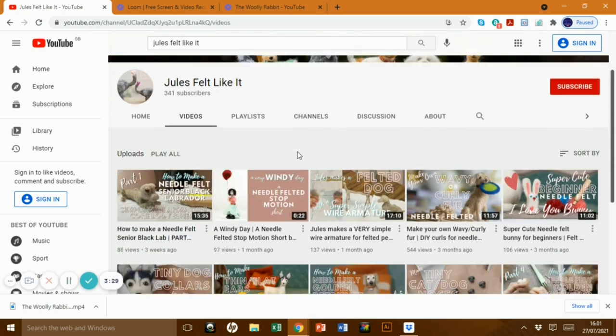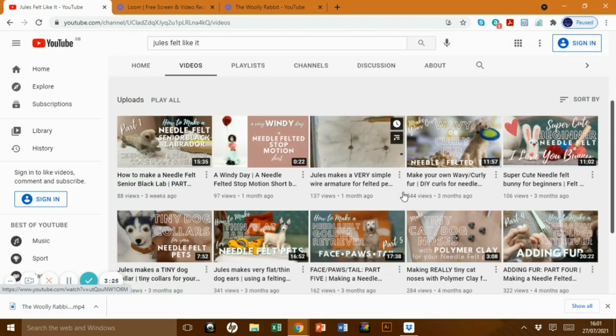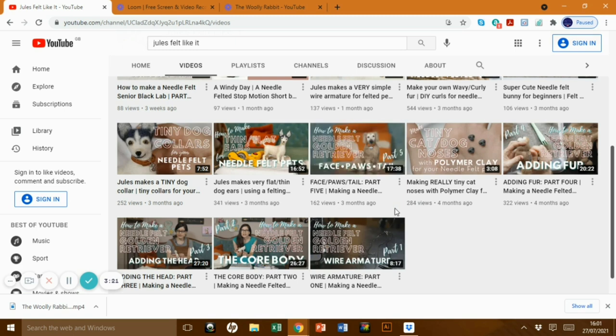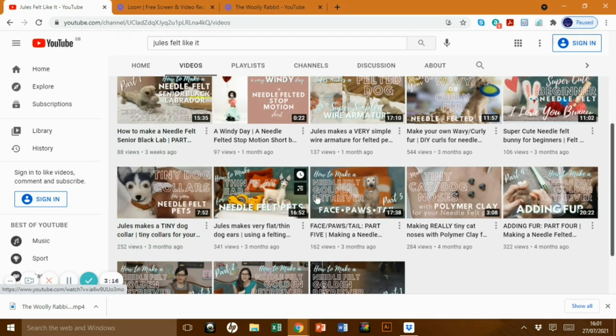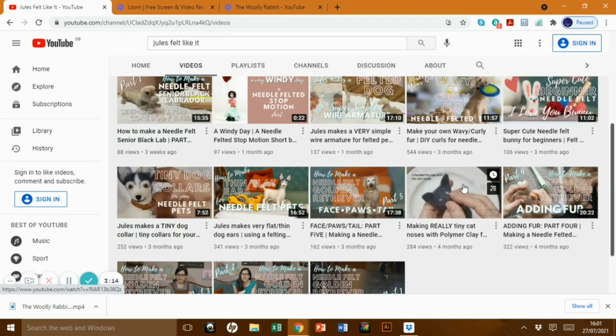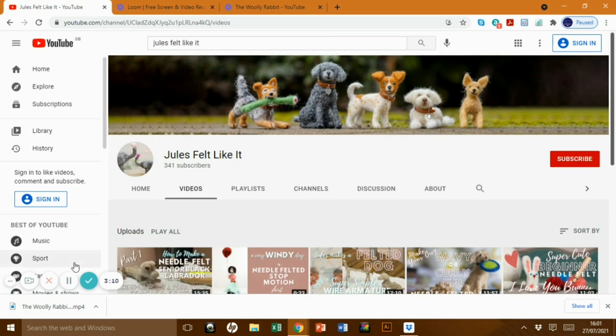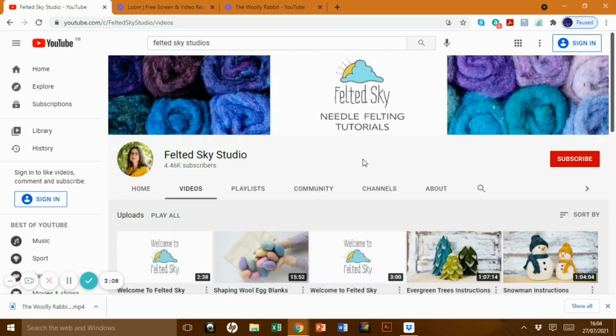Jules Felt Like It — really beautiful dogs, look how cute they are. She's doing some really fantastic, involved, lengthy tutorials to show you exactly how to make things: how to do their noses, how to make their collars. She's just started and will be doing more and more videos as time goes on, but her dogs have such character and they really are great — lovely videos to watch.